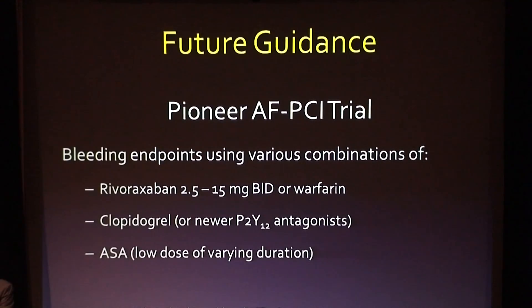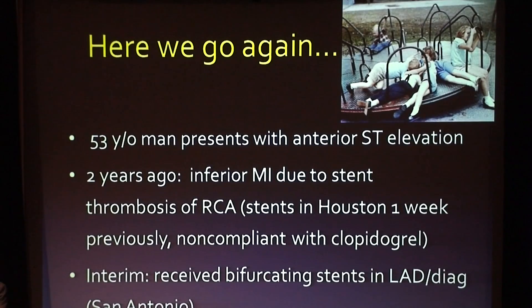There are still many questions to be answered — newer anticoagulants, newer antiplatelet agents, and the many permutations that the Pioneer trial and others will address in coming years. My last scenario is a really complex one — I thought the merry-go-round was an appropriate picture. This was a 53-year-old man we had seen at our center on two occasions. I was taking care of him again a couple of months ago when he presented with an anterior ST elevation MI, so let me give you a little history. We had seen him once before about two years ago when he presented with an inferior STEMI.